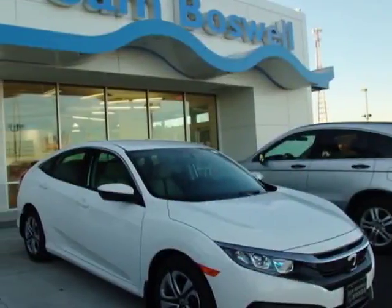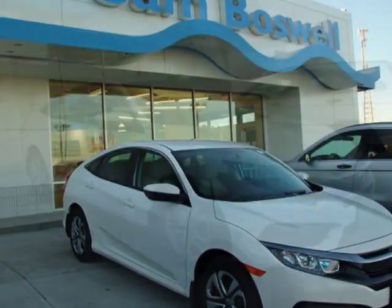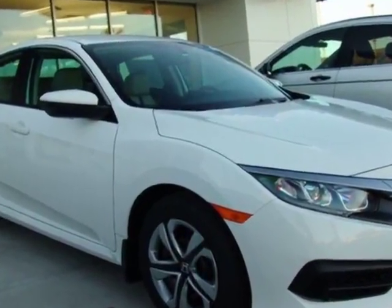Come take a look at this new 2018 Honda Civic Sedan. For your protection, this vehicle has a full factory warranty.